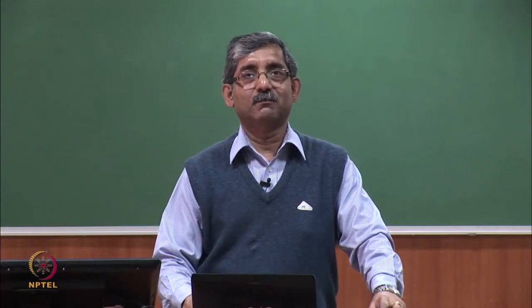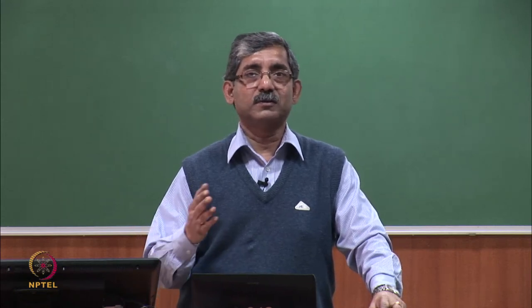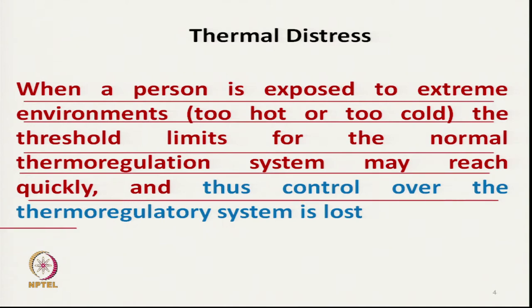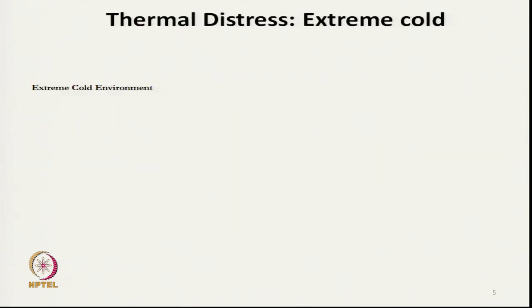There are situations where we feel thermal stress. This thermal stress may be due to extreme heat or due to extreme cold. During this thermal stress we need protective clothing. When a person is exposed to an extreme environment — too hot or too cold — the threshold limit of our normal thermoregulation is quickly reached, and our normal thermoregulation system cannot perform, resulting in thermal distress.